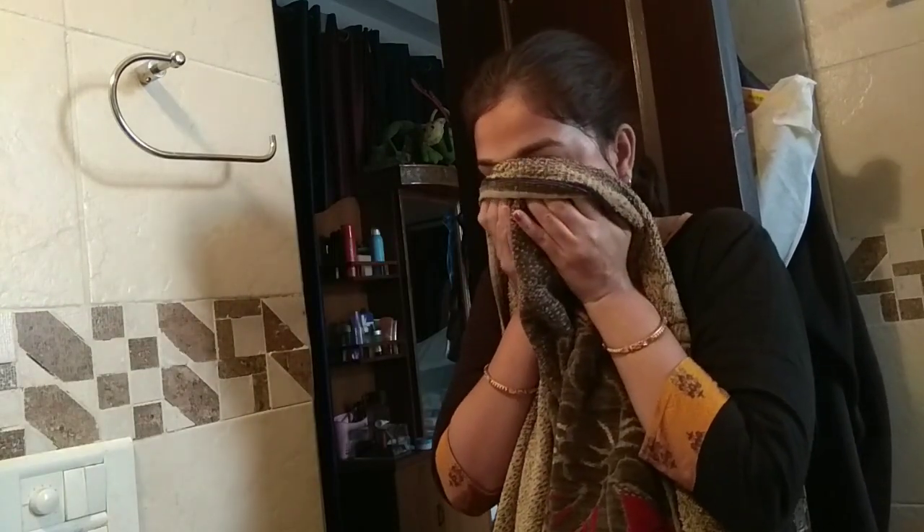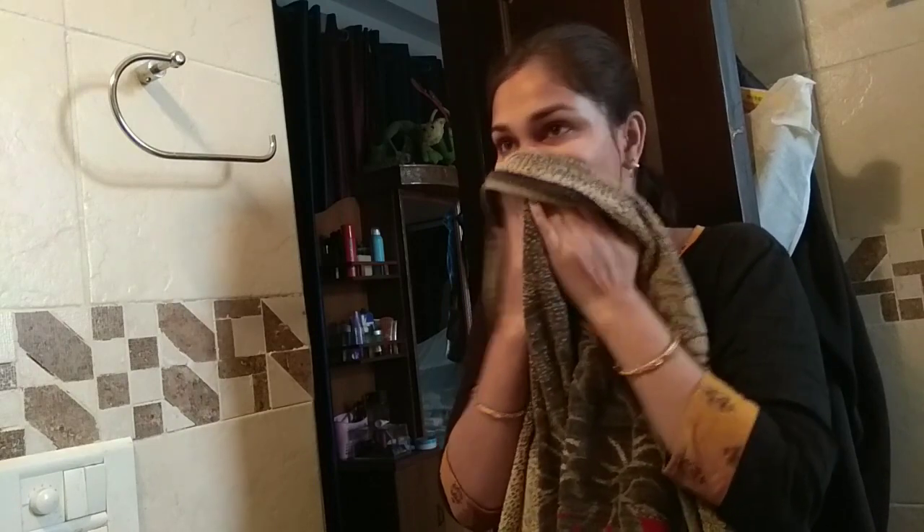Deposit buildup around the under eyes is a big reason for dark circles, so that's why I will wash my face well including that area.